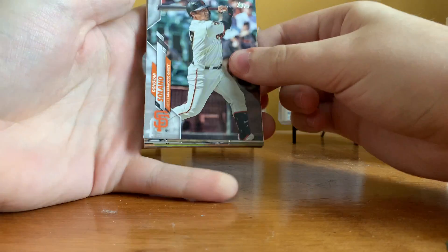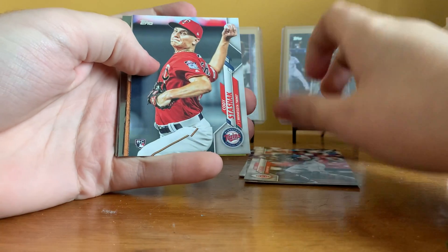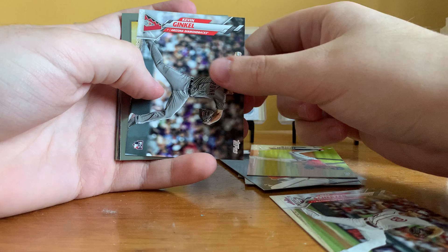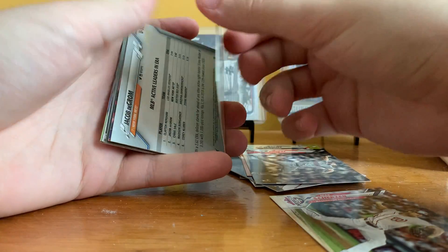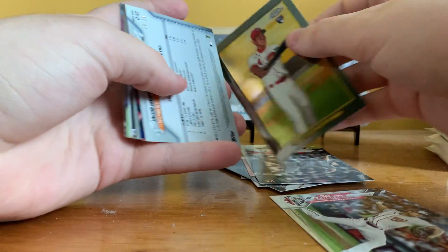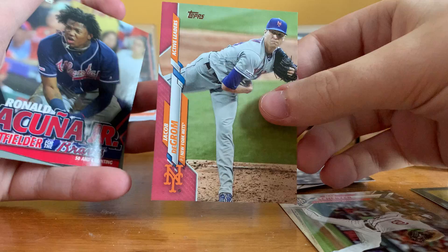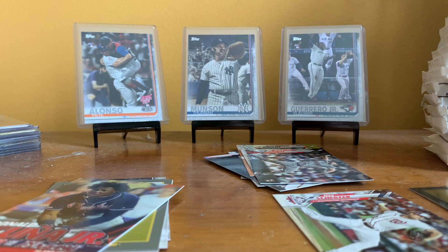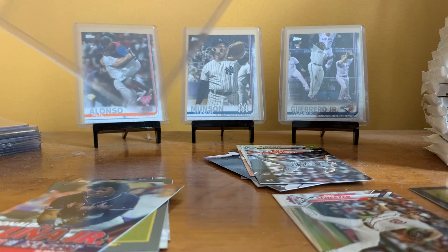Alright, Donovan Solano, Robinson Cano, Kurt Kasali, Cody Stachik, Kyle Wright, Max Scherzer All-Star Game, Kevin Ginkle, a Chrome — Shogo Akiyama, not bad. I like the Chrome cards. Oh, here's something — Jacob DeGrom, number 50. Got a pink card. A pink Jacob DeGrom, number 30 of 50. That's a nice one. I'll have to get that sleeved up here real quick. Can't argue with that. That's a pretty good card to get.